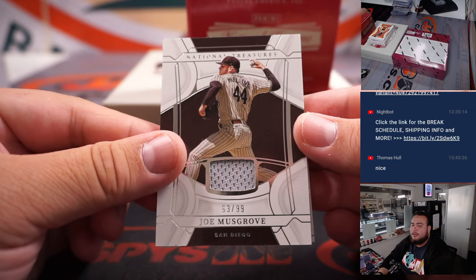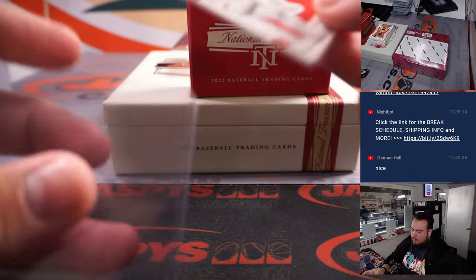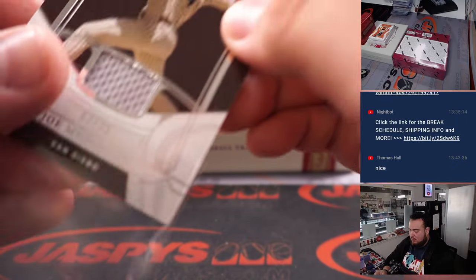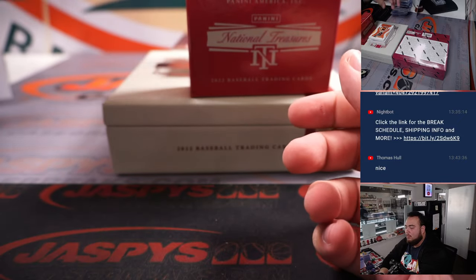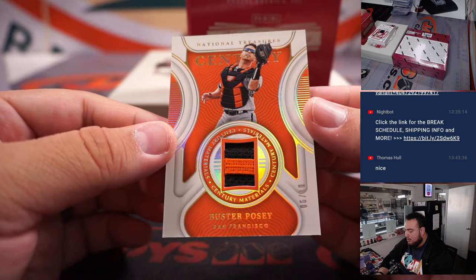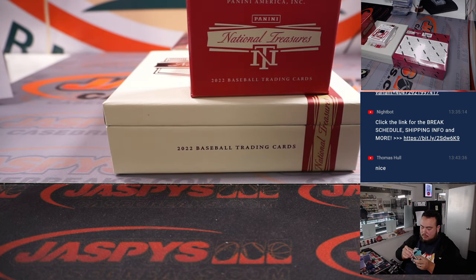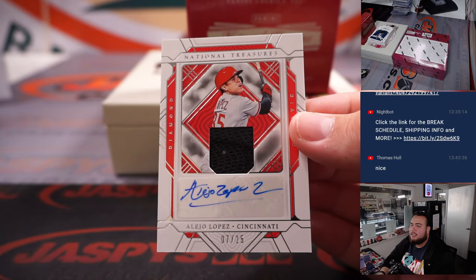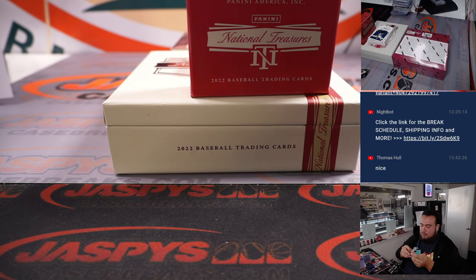Joe Musgrove to 99 for the San Diego Padres, and a little jumbo patch of Reed Detmers for the Angels. We got a little two-color patch to 10 of Buster Posey for the Giants — Jason gets that one. We have an Alejo Lopez for the Cincinnati Reds, a little patch auto to 25. Cincinnati Reds going to Kaishon.